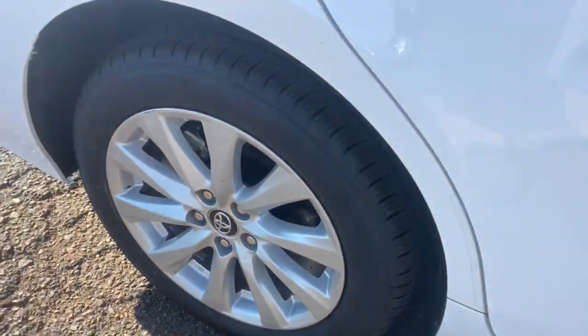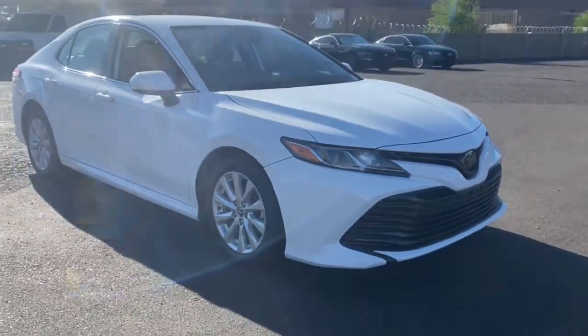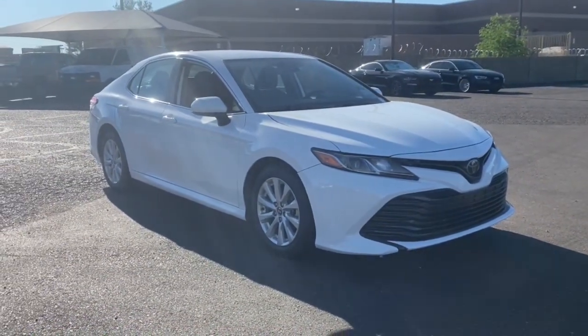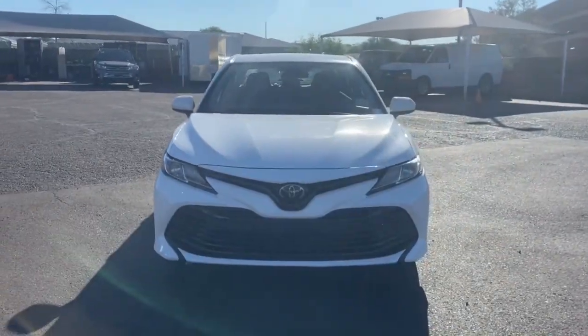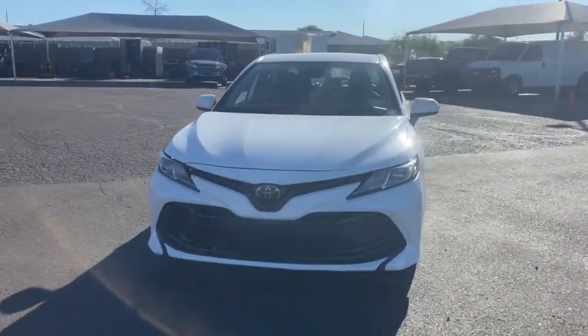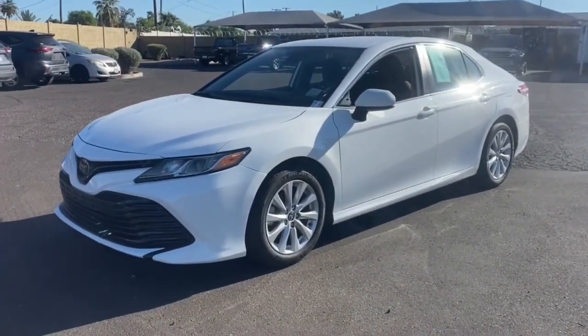These are just some of the great options this vehicle comes with: keyless entry, four-cylinder engine, backup camera, lane keeping assist, iPod and MP3 input, wood grain interior trim, satellite radio, adaptive cruise control, aluminum wheels, and steering wheel audio controls.